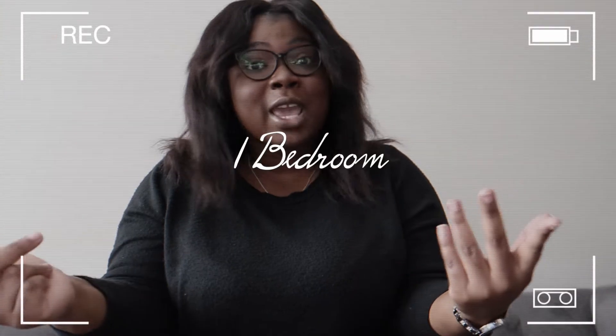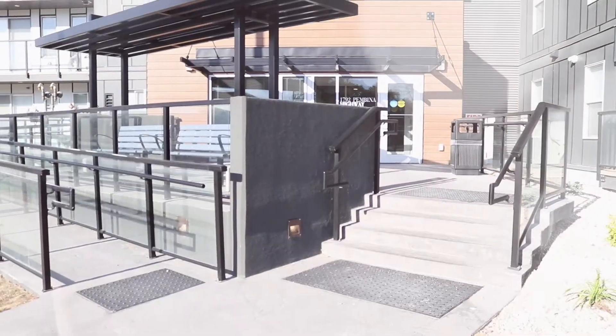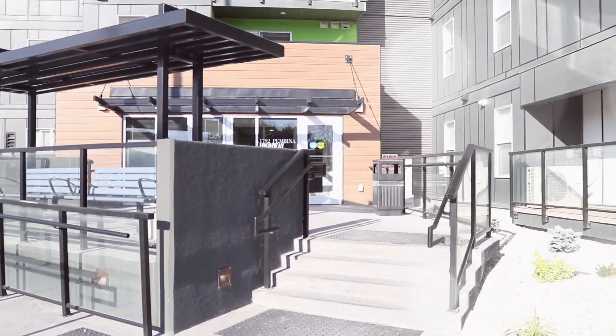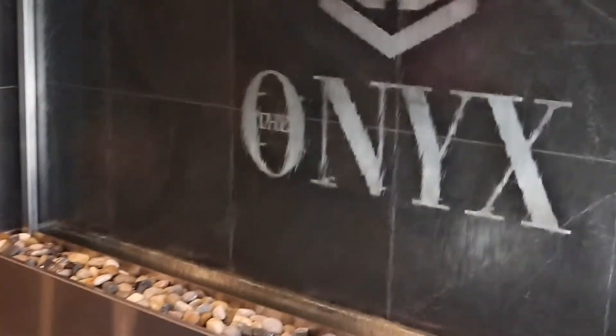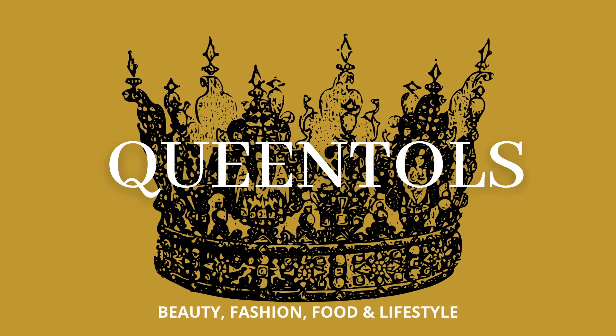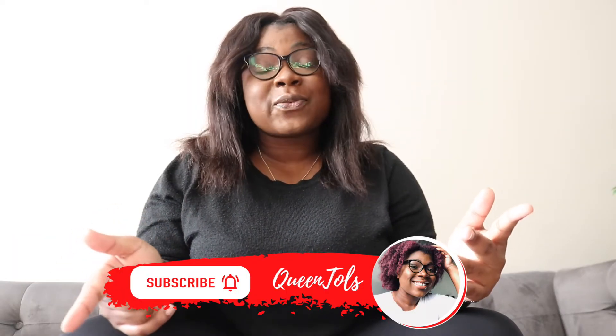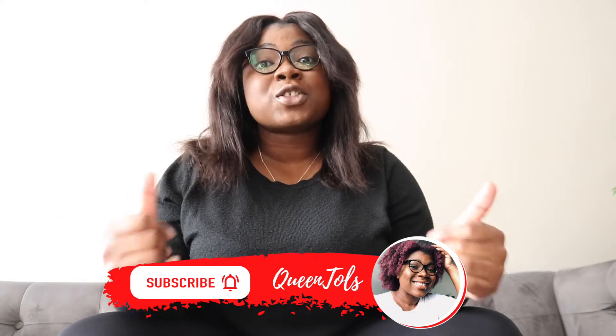Interested in looking for a one-bedroom apartment here in Winnipeg, Manitoba, or are you on the lookout for an apartment close to the University of Manitoba? This video is for you. Be sure to go down below to subscribe, hit the notification bell, and give this video a thumbs up. If you are looking for an apartment in a certain price range and would like me to show you what we have here in Winnipeg, Manitoba, please leave a comment below and I will do a video for you as well.